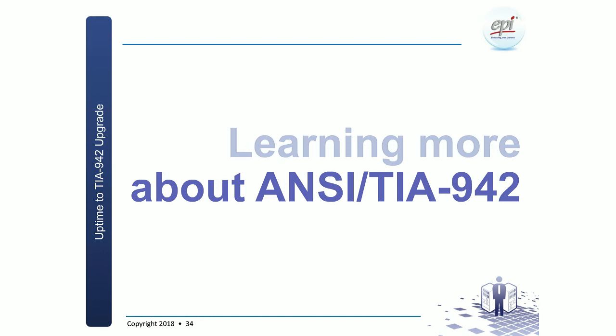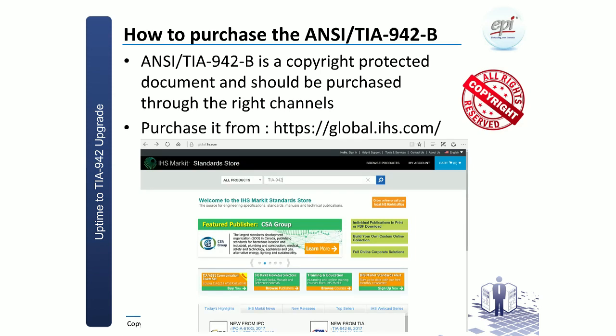That covers the misperceptions and confusions. If you want to learn more about TIA 942, the first source is the document itself. Be aware it is a copyrighted document — please respect the copyrights. You can go to global.ihs.com, search for TIA 942, and get the download link, or order paper-based copies.